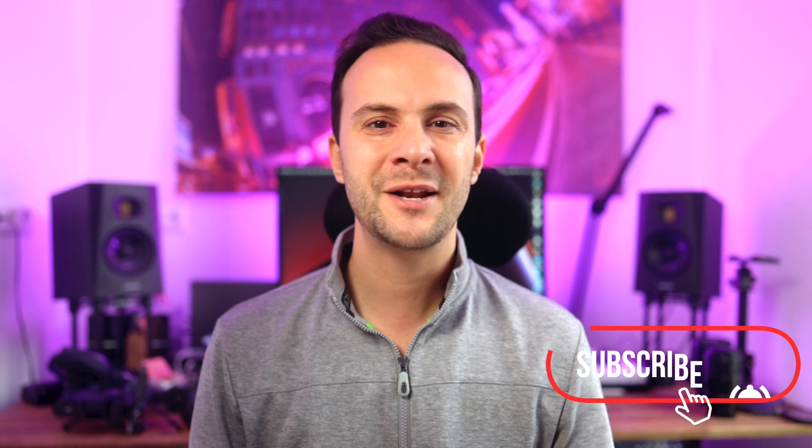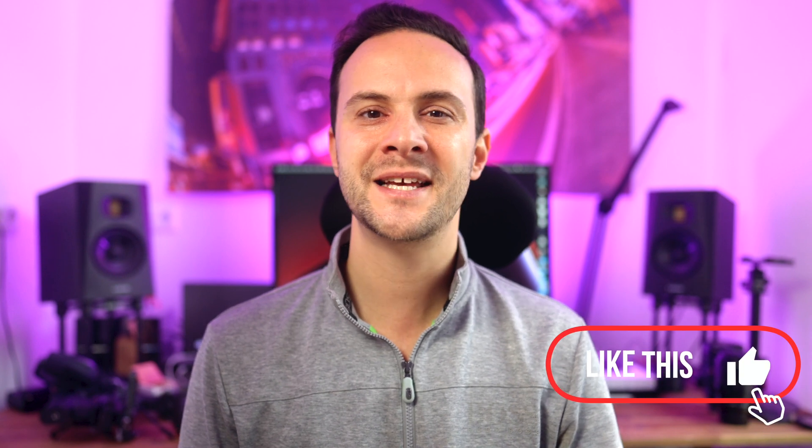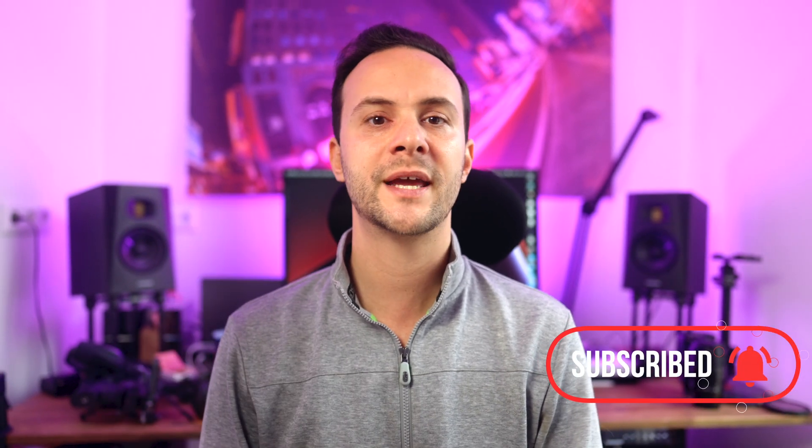If you are a fellow creator, drop a comment — I'd love to see your work. And if you want to see mine, here is an intense B-roll I edited on my M1 Max MacBook with ease. Like, comment, and subscribe with the notification bell. Tons of content coming up, so thanks for watching — I'll catch you in the next one.